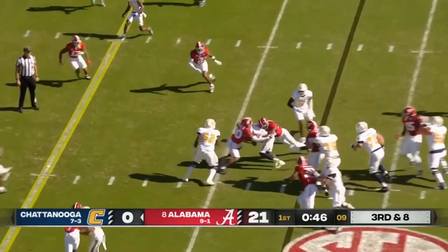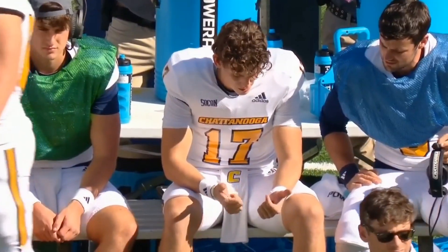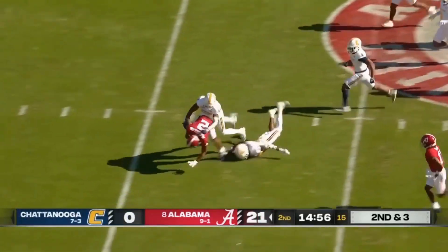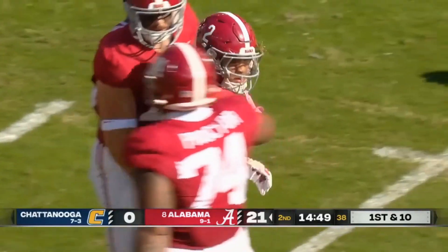Third down — they decide to run it on the ground with Appleberry, and he picks up four. He'll be short of that first down marker. Understandable for the freshman making his first career start. A run up the middle — McClellan, bang down, inside the 40, at the 39. He picks up 26 yards.